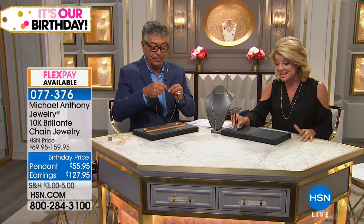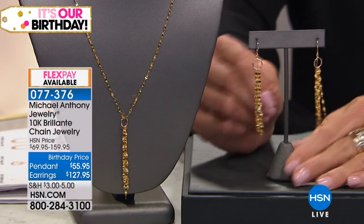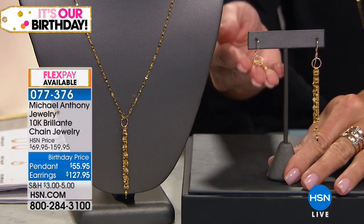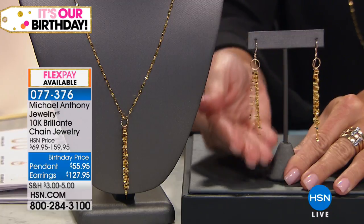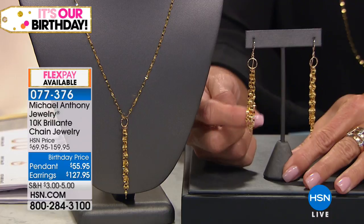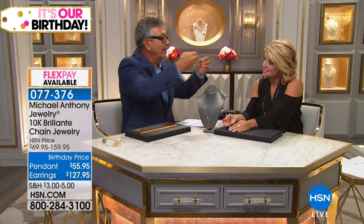Here are the drop earrings in that same beautiful link — that Italian mariner link that Anthony was describing, that is just flat and reflective and compressed and just sparkles. It's really one of the most spectacular inventions. It will go down in history — there's no question, because of the way it makes the chain look. It takes just the conventional mariner's link and makes it into something special.